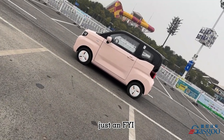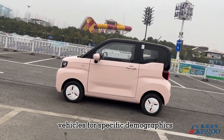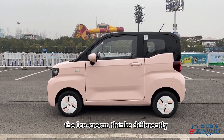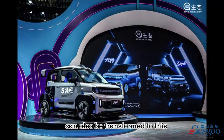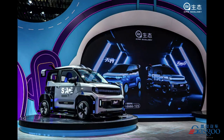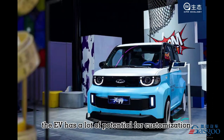As many automakers in China are designing vehicles for specific demographics, Chery thinks differently. The Ice Cream can also be transformed with various customization options, and the EV has a lot of potential for personalization.